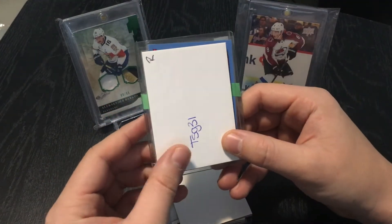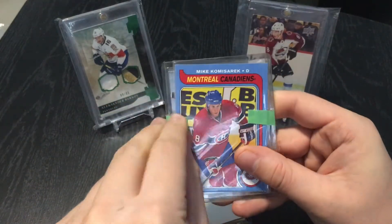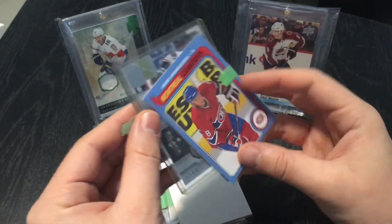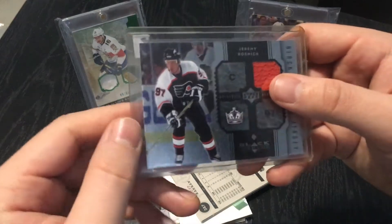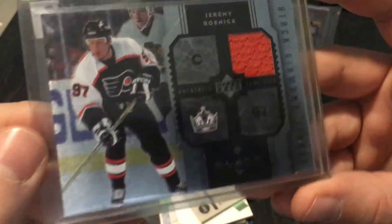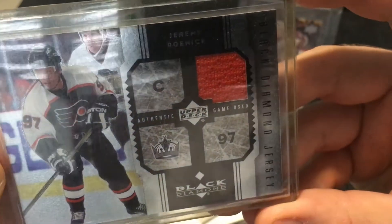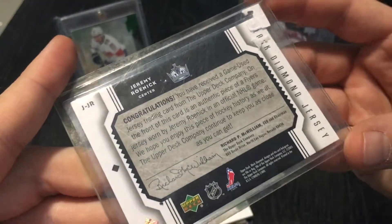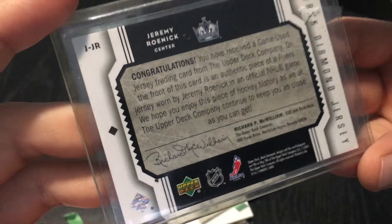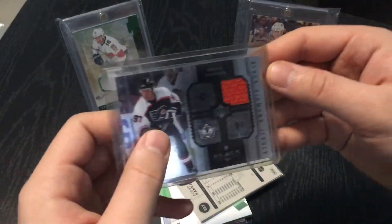Let's jump into Mystery Pack number two. We've got what looks like a Mike Komisarek, Montreal Canadiens. We're going to reveal the hit right off the bat — it is Jeremy Roenick, game-used Black Diamond jersey card. It's a nice orange jersey card. Interestingly, it's the LA Kings logo but a picture of him on the Flyers. This is from Upper Deck, looks like 2005. Wow, that's a nice hit — we're two hits in right off the bat.